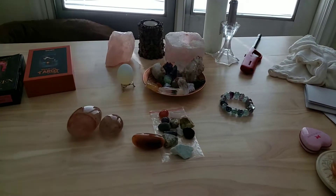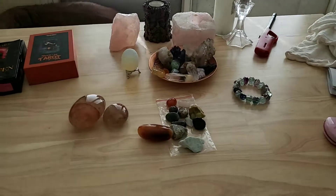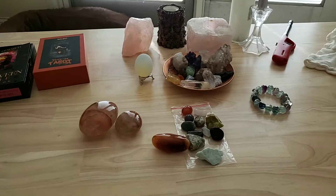I hope you enjoyed this small haul. Have a great day, everybody. Bye!